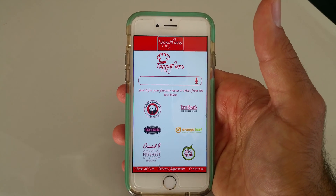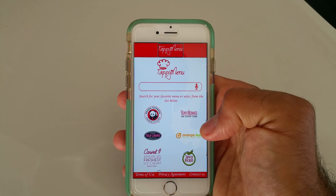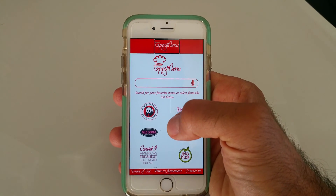For people with limited visibility who can still make out logos and objects, they can simply tap where they would like to go.